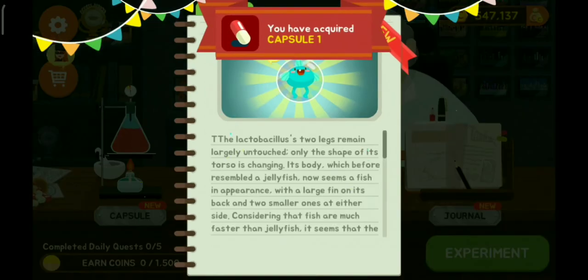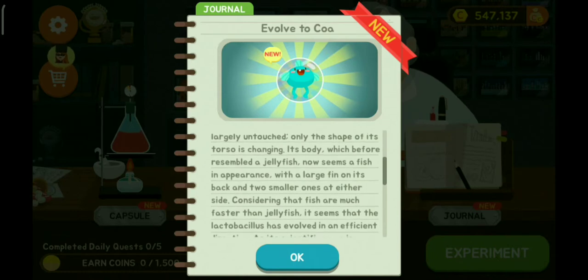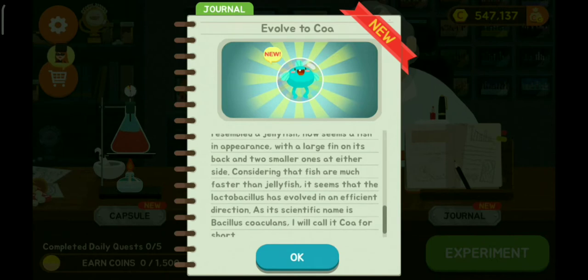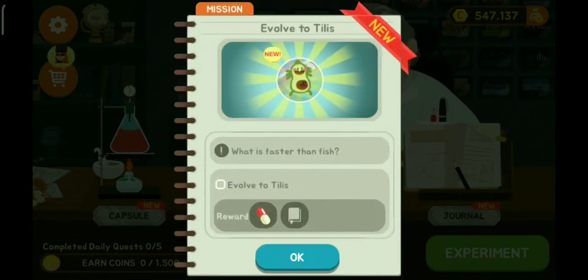The lactobacillus's two legs remain largely untouched; only the shape of its torso is changing. Its body, which before resembled a jellyfish, now seems fish-like in appearance, with a large fin on its back and two smaller ones on either side. Since fish are much faster than jellyfish, it seems the lactobacillus has evolved in an efficient direction. As its scientific name is Bacillus coa coolans, I shall call it Coa for short.